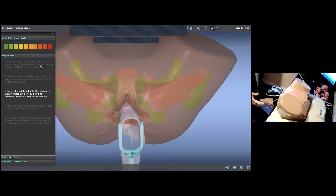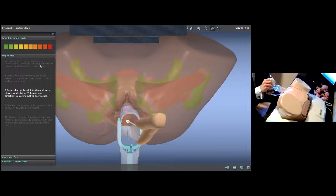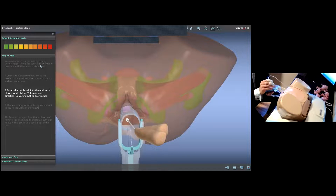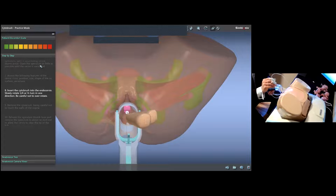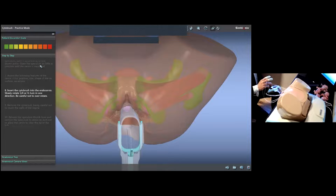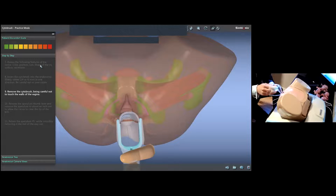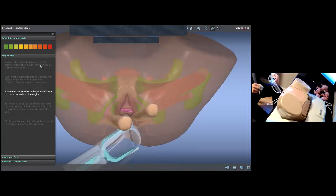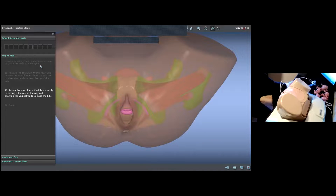When done, I'm going to take the cyto brush and very gently insert it. As the instructions mention, I need to do a quarter turn from 12 to 3. You can see what I'm seeing on the side of the mannequin. Take it very gently outside — do not contaminate the sample. Remove the cyto brush being very careful. Release the speculum, gently rotate it 45 degrees, and take it out.